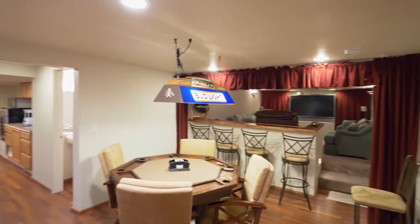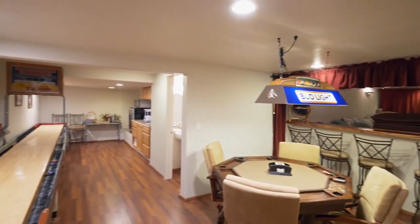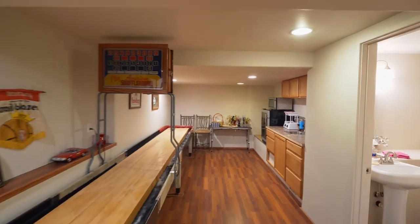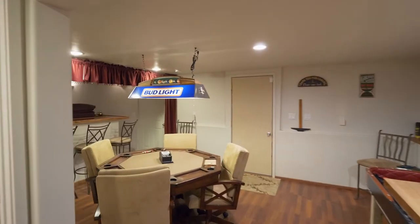A separate entrance leads to a custom basement retreat with a card room, bar area, and a bath. And it's ready for movie night with a big screen theater room.